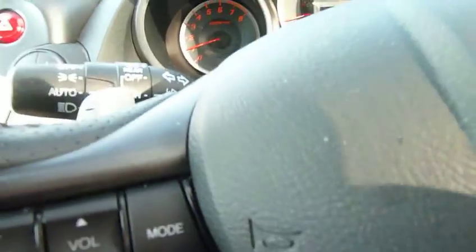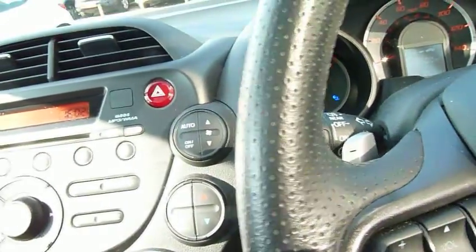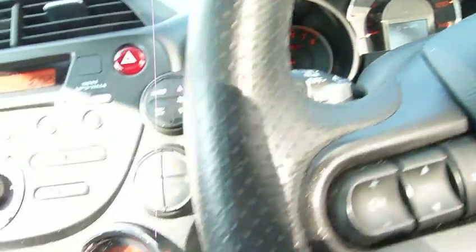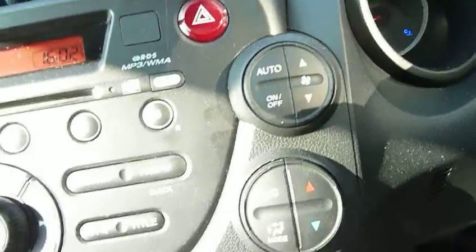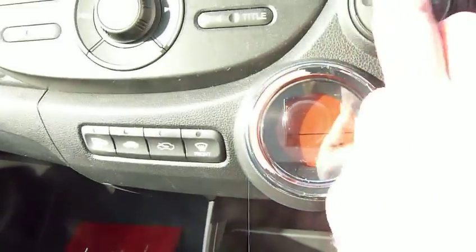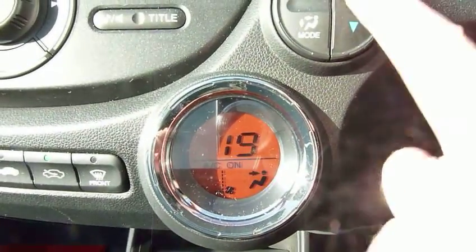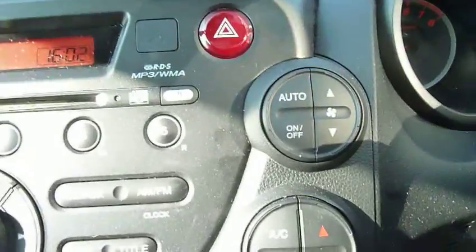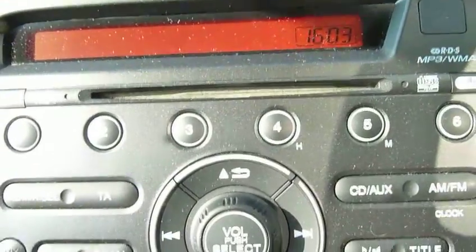Looking at the stalks, you will see the word 'auto', so both the wipers and the headlights are automatic — rain-sensing wipers and auto-sensing headlights. In the middle there are three dials all to do with the air conditioning. If I put that on, you will see 17 degrees and you can just increase or decrease as you feel and the car will do the rest. Radio and CD are also standard.